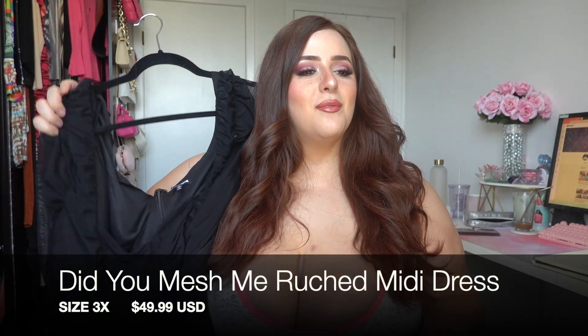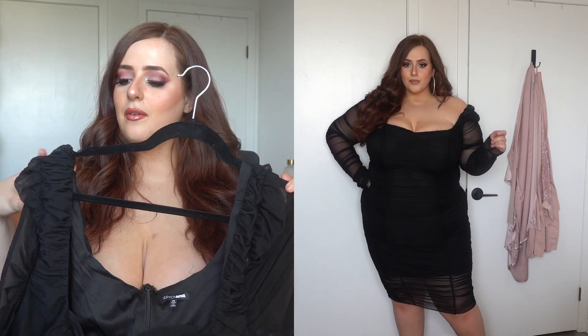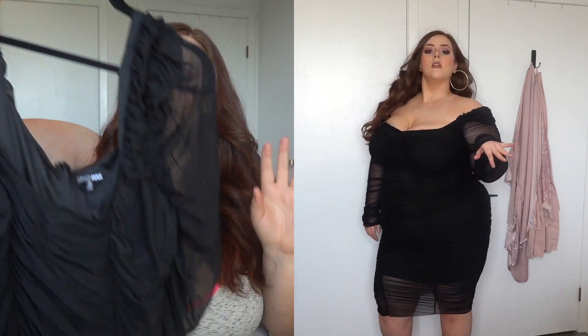This is the second-to-last dress and the most formal one in the haul. It's called the Did You Mesh Me Ruched Midi Dress, 3X, $49.99. It's a beautiful dress with bulbous-looking mesh sleeves in an off-the-shoulder moment going all the way down. If you're insecure about your arms but it's warm out, mesh sleeves are your best friend — they cover your arms without overheating you.